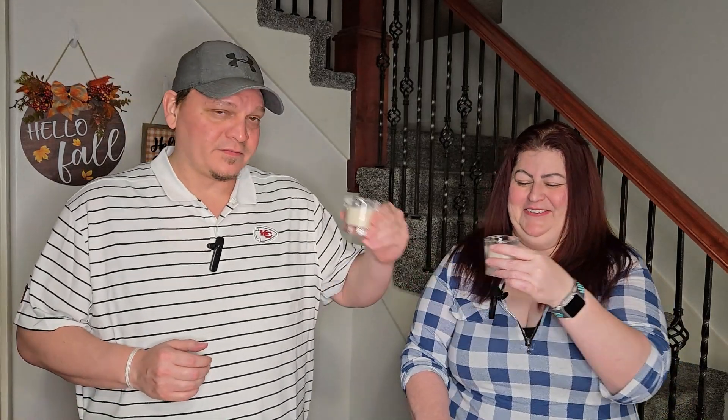Oh, it does not smell good. It smells like a protein drink. I don't even smell root beer — it smells like I don't want to drink it. All right, here we go.